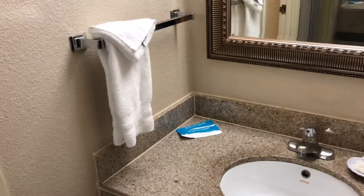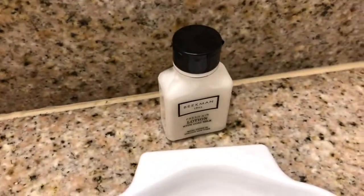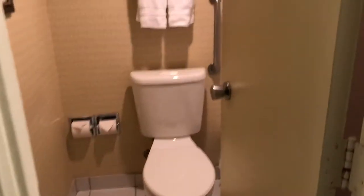As you come into the room, you have a sink. If you've never stayed at a Crowne Plaza before, it's fairly dated. They have some hand towels, soap, a little bottle of lotion, a hairdryer, and also one of those mirrors where you can see your pores.